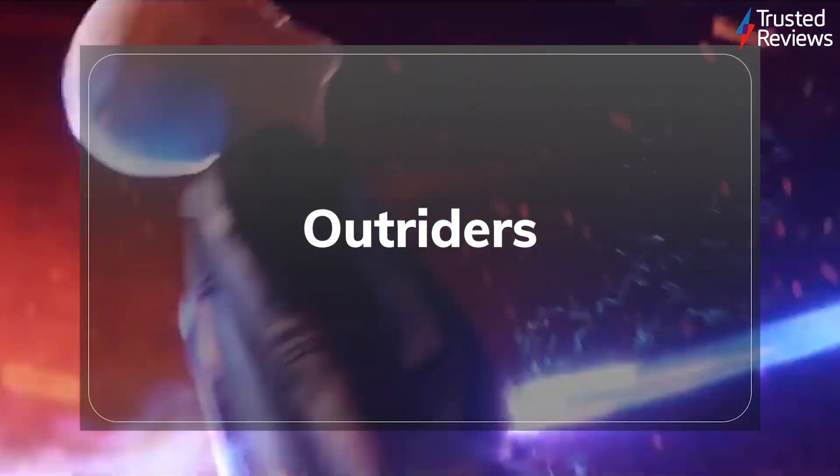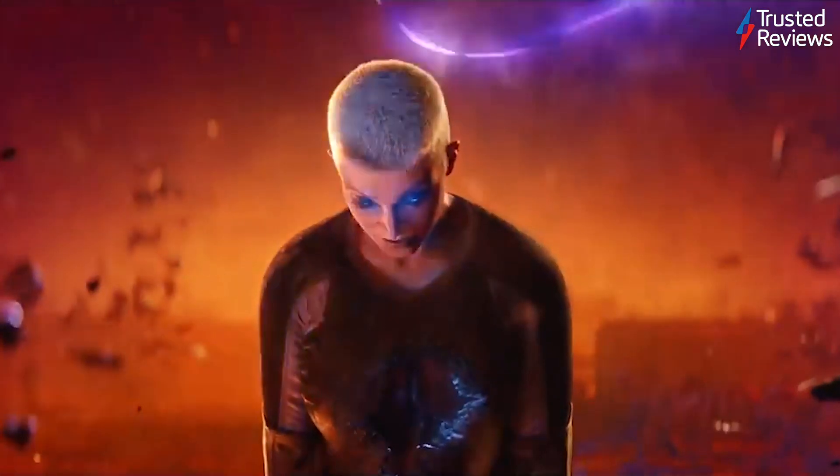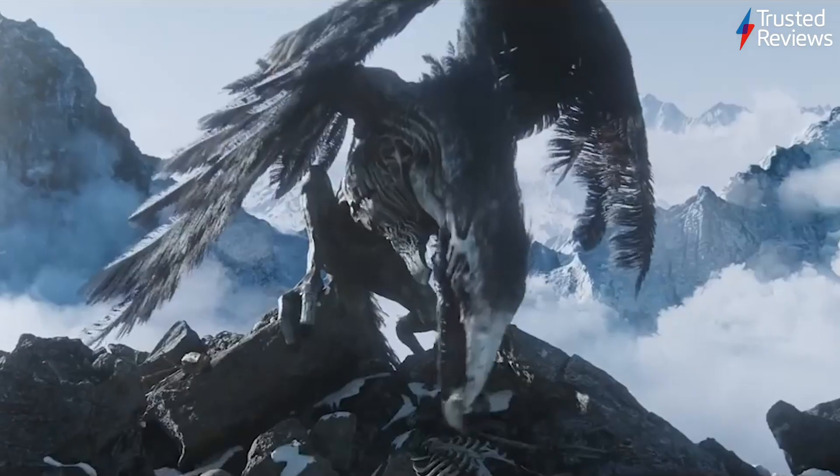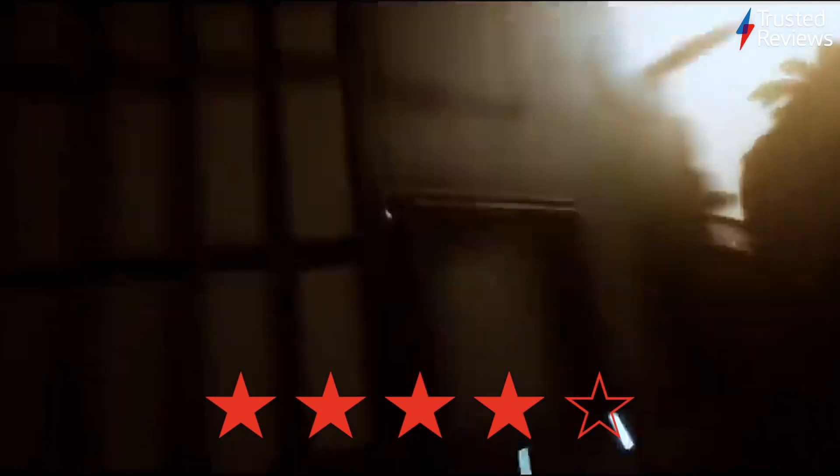Outriders. Outriders is a fresh looter shooter from the studio behind Bulletstorm and Gears of War Judgment. During testing, we found its lengthy story, solid combat mechanics, and gritty sci-fi setting make it a solid choice for any gamer looking for a new shooter to enjoy. It scored four out of five.